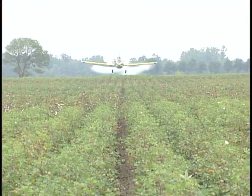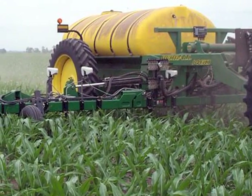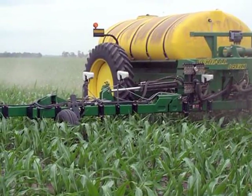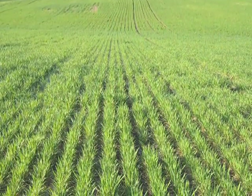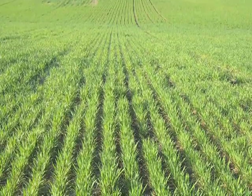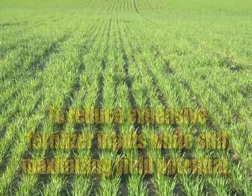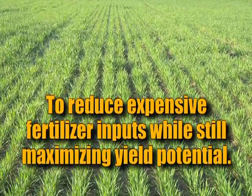It's important to remember that achieving proper plant nutrition is more than just spreading fertilizer on the soil. To maximize your return, you must ensure the nutrients you apply are in a usable form the plant can absorb. Agri Grow dramatically improves the availability and uptake of soil nutrients and applied fertilizers, providing growers with a proven tool to reduce expensive fertilizer inputs while still maximizing yield potential.